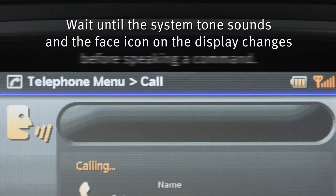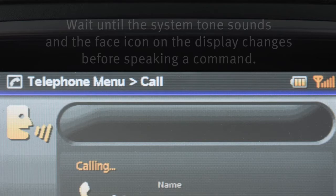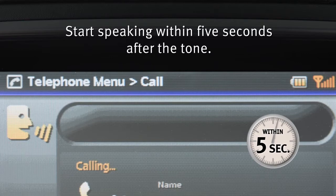Wait until the system tone sounds and the face icon on the display changes before speaking a command. Start speaking within five seconds after the tone.